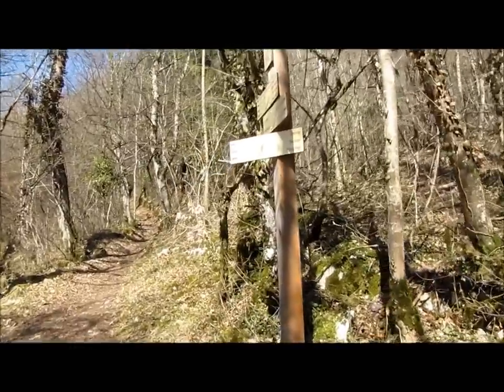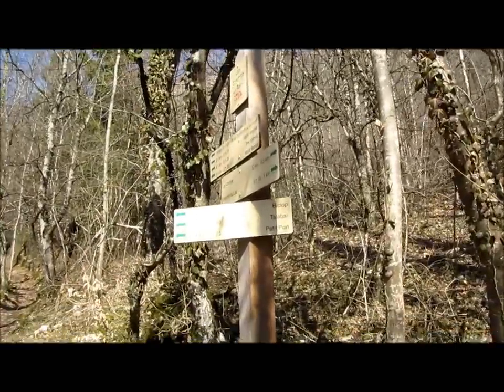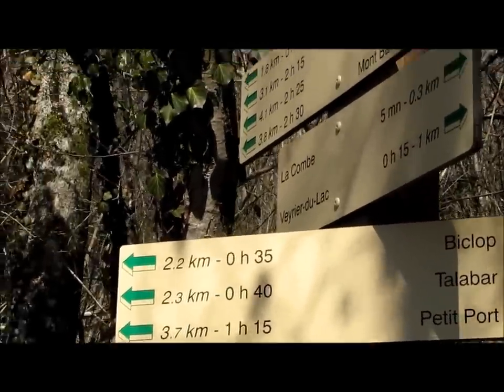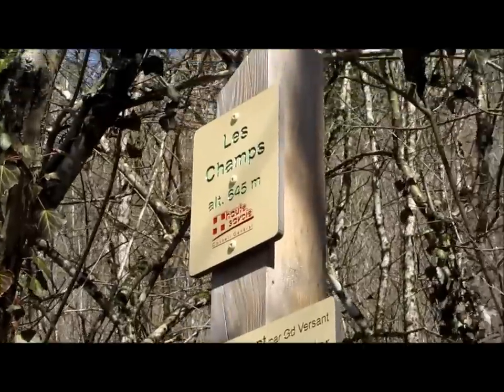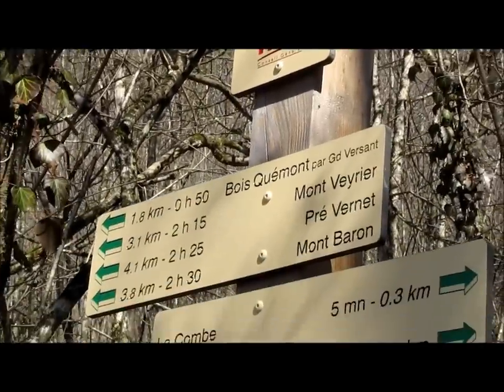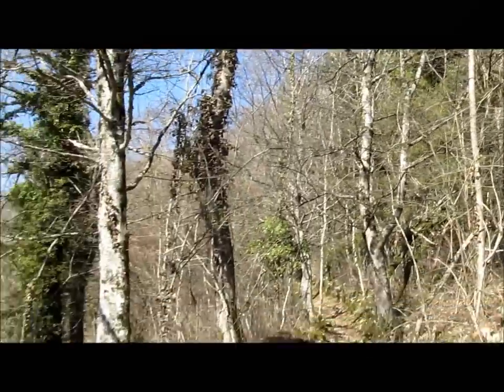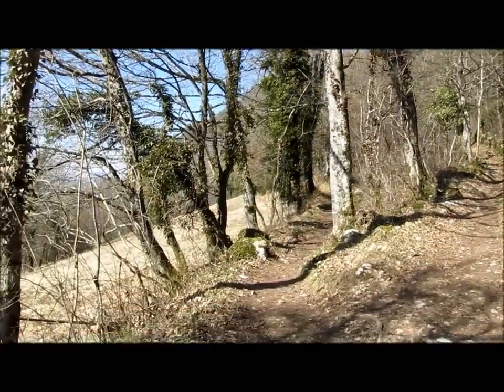5 à 10 minutes plus haut, prendre à gauche. Direction Biclop, Talabar, Petit Port. Ou si on veut monter directement, on monte sur le col des Sceaux, donc vers Montverrier. C'est par là.